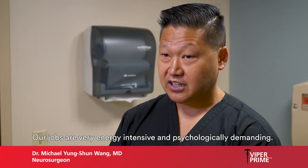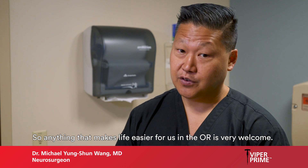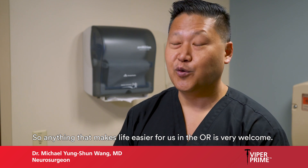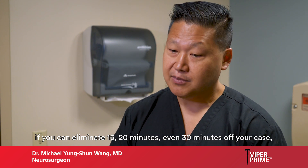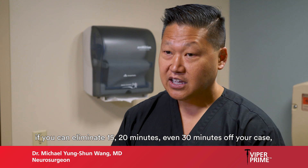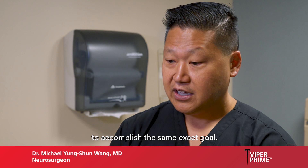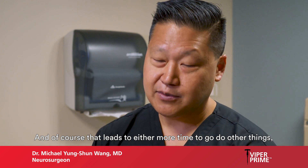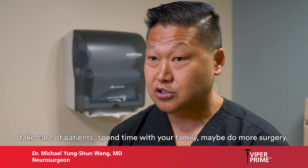Our jobs are very energy intensive and psychologically demanding, so anything that makes life easier for us in the OR is very welcome. By using the Viper Prime system, if you can eliminate 15, 20, even 30 minutes off your case, that reduces the amount of time you have to spend in the OR to accomplish the same exact goal — and of course that leads to more time to take care of patients, spend time with your family, or maybe do more surgery.